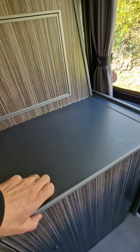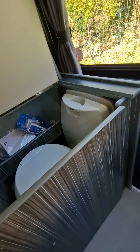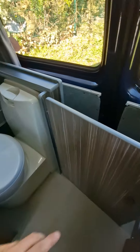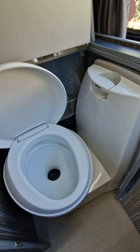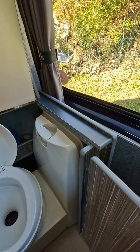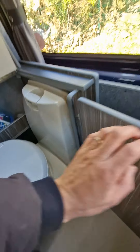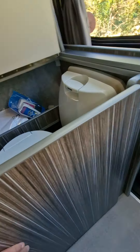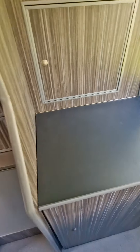There's a storage locker underneath, and if you lift up and open the cupboard door, you've got a proper cassette flush toilet. You just take the cassette out from the rear of the van, and it's all neatly covered away when not needed.